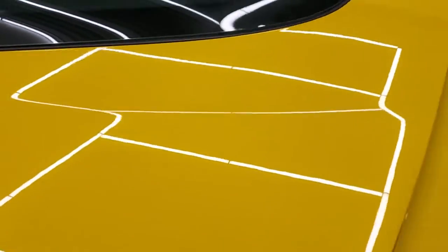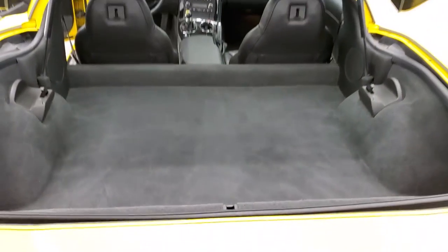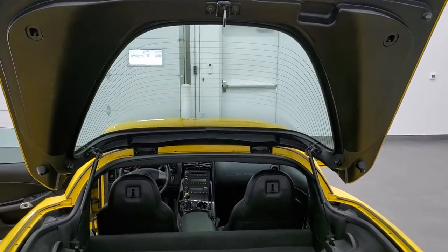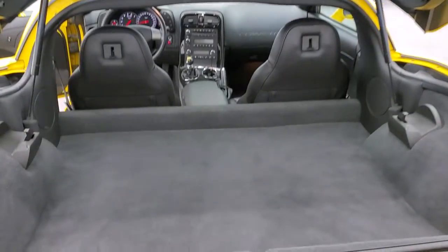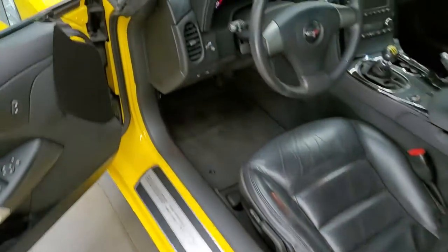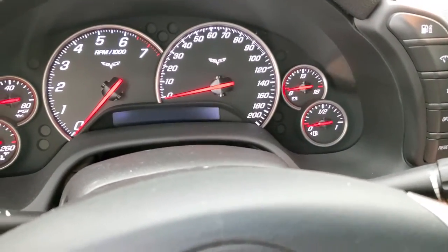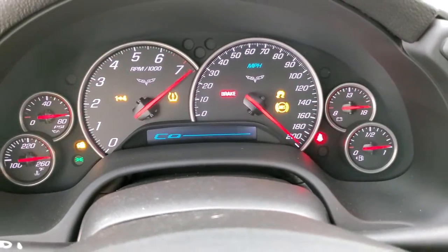Then we'll hop inside and check out the miles and the radio. Back storage area is very clean — it does come with all the books and documentation that came with this car. The shocks are doing a nice job holding that rear hatch up. This is where you put your hard top when you take it off the car — it stores right back here. That shuts nice and solidly.